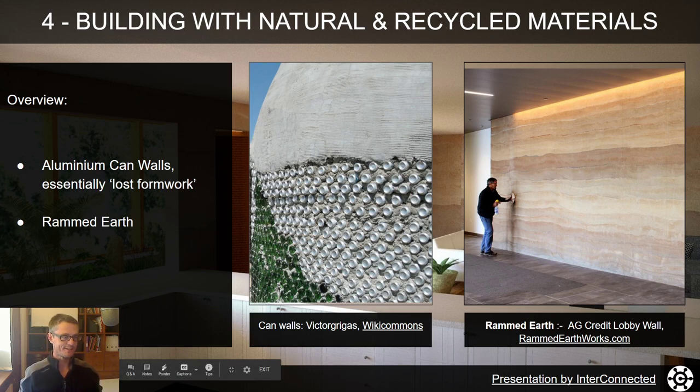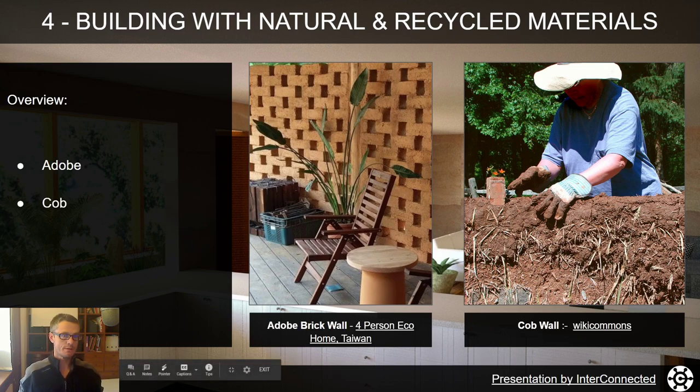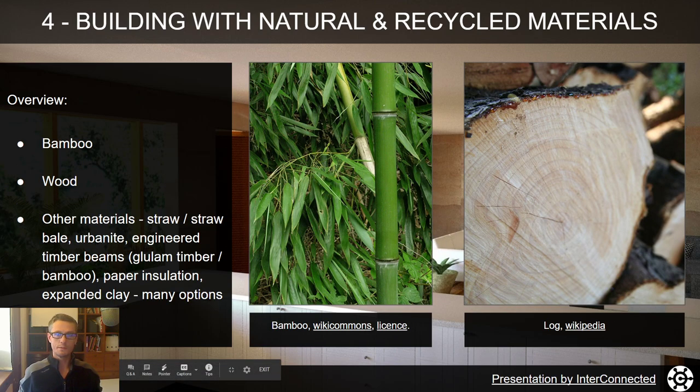Rammed earth is one of my favourites — I'm a bit biased towards it. This is a picture of what I think is the AG Credit lobby wall in the US; it weighs about 40 tonnes and is particularly pleasant in their lobby. We've also got adobe — this is a picture of an adobe wall at the four-person eco home I worked on in Taiwan, which was part of the 2018 International Taichung Flora Expo. And here on the right is a cob example — cob is quite flexible.